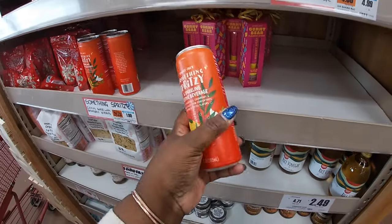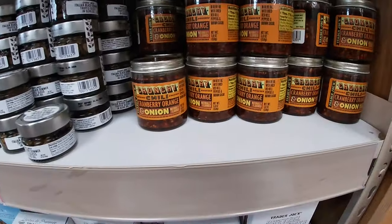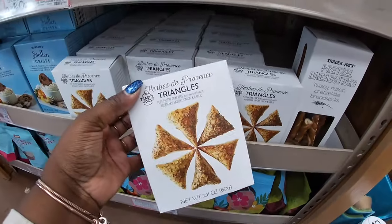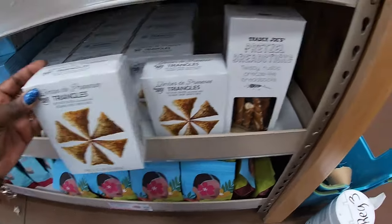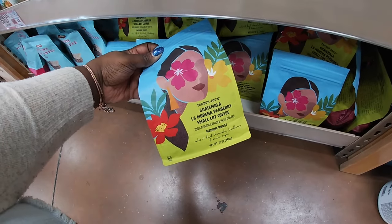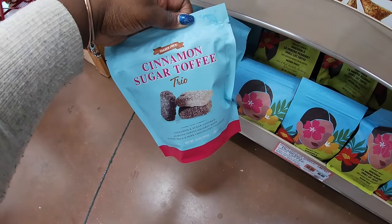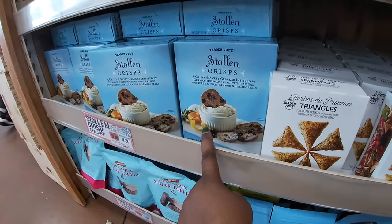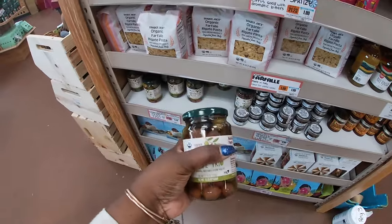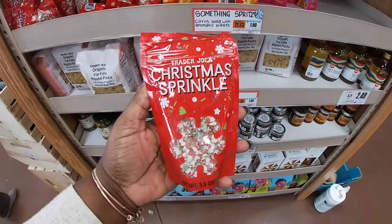Something spritzy, sparkle, and festive beverage. Rice vinegar, $2.50. Crunchy chili, cranberry, orange, and onion. Italian black summer truffle sliced with olive oil. Triangles herb de Provence. And then pretzel breadsticks. It says limited — Trader Joe's Guatemala La Mirena pea berry small light coffee, medium roast. And cinnamon sugar toffee trio, that's $5.00. This is $4.29. Stollen. Conversation olive trio, $3.50. Organic farfalle pasta. Trader Joe's Christmas sprinkles.